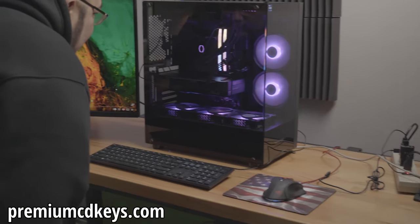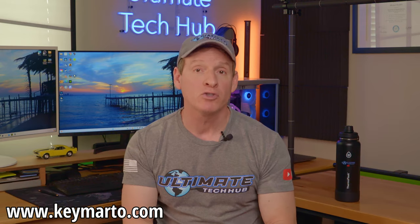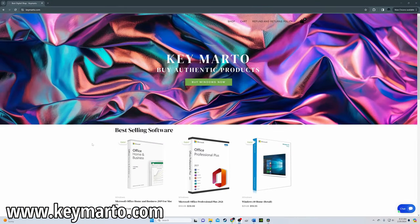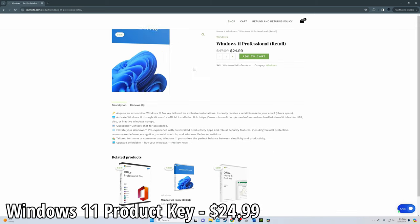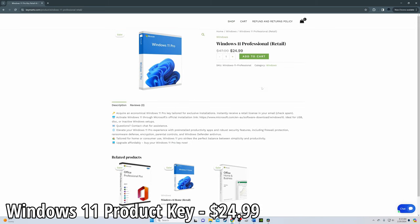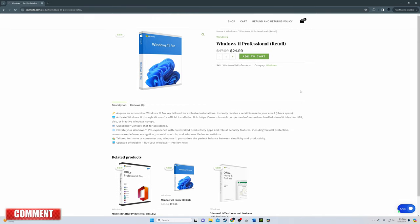This website is safe, secure, and fast checkout. Website number four is keymarto.com, which has a plethora of Windows 11 product keys with a current price of $25. We checked Trustpilot reviews and they have a 4.1 out of 5 stars. I've bought many keys from this website with no issues. The one negative review was from a buyer who purchased the wrong key — basically user error, not the website's error.